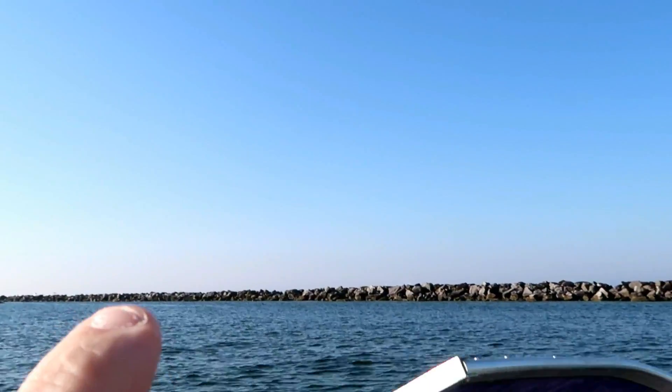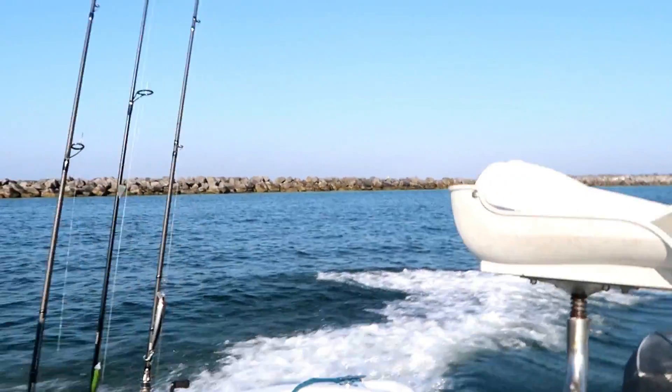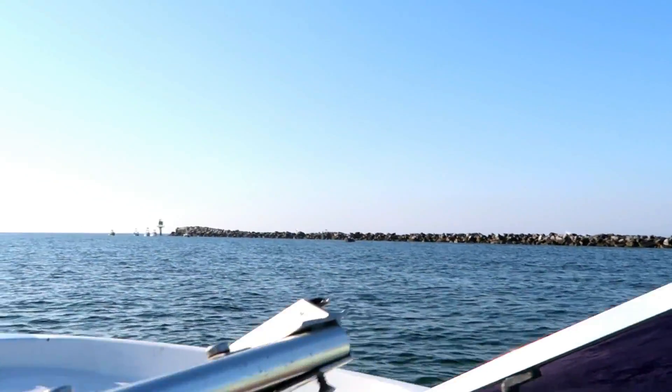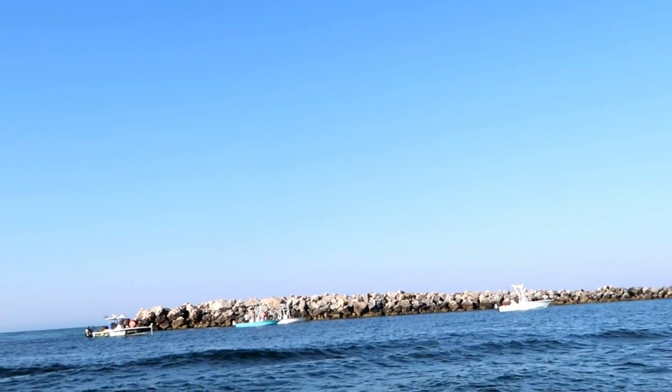That right there, fellas, is the Destin Jetty. It's not a secret spot by any means. If you guys ever want to go charter fishing in Destin, there's all your charter boats right there.